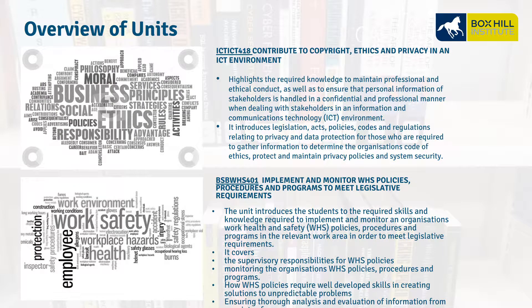ICT ICT 418, Contribute to Copyright, Ethics, and Privacy in an ICT Environment. We look at the knowledge required to maintain professional ethical conduct and to ensure personal information is handled in a confidential, professional manner. It covers legislation, policies, and regulations.